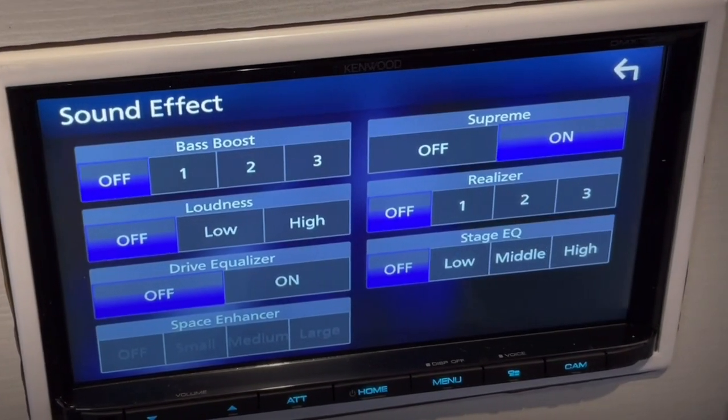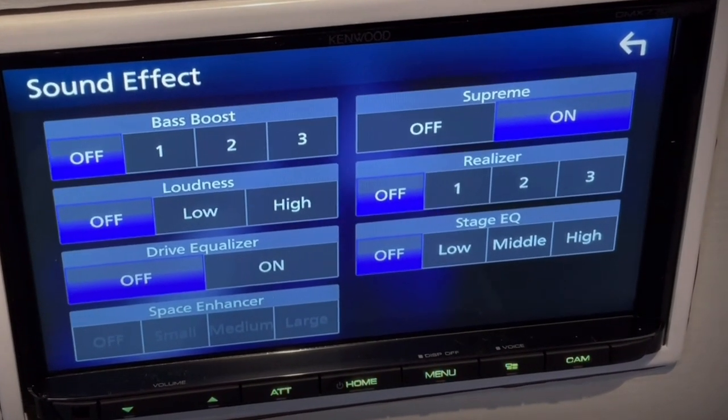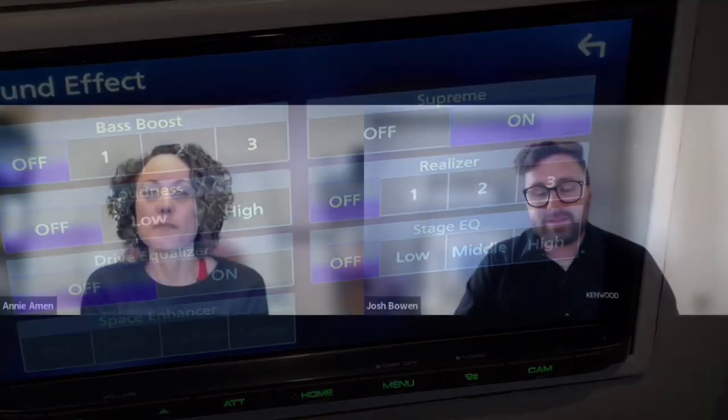One of the features that Kenwood has always done that I love, but I don't really understand what it's doing, is Supreme. I found an old manual that defines Supreme as technology to extrapolate and supplement with a proprietary algorithm a high-frequency range that is cut off when encoding. In English? So here's what Supreme is — think about it like this. Whenever audio is recorded, usually it's compressed. A lot of audio that we listen to these days, it's not as common anymore.